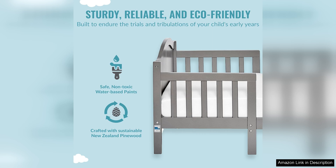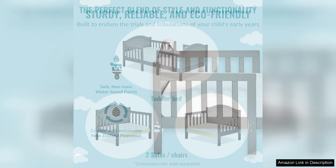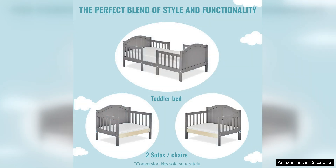Assembly of the Dream On Me Portland Toddler Bed is relatively easy, with clear instructions provided to guide you through the process. The bed also comes with all the necessary tools and hardware for assembly, saving you time and hassle.